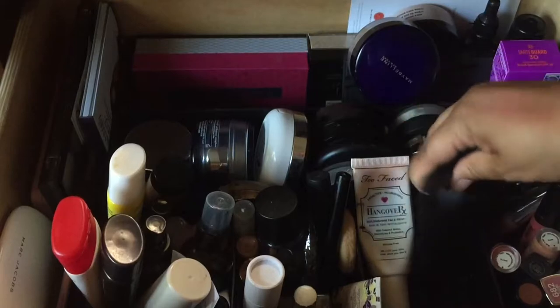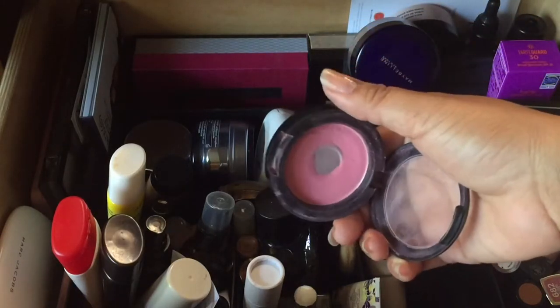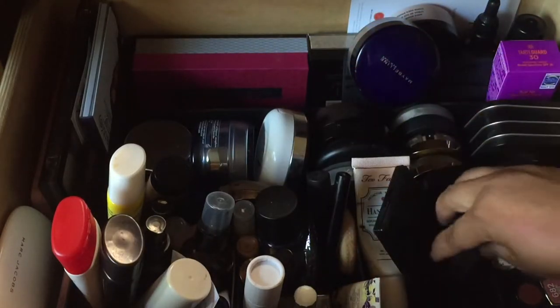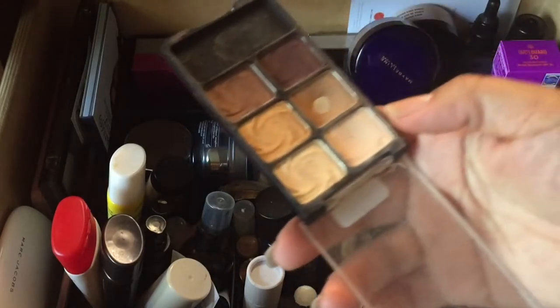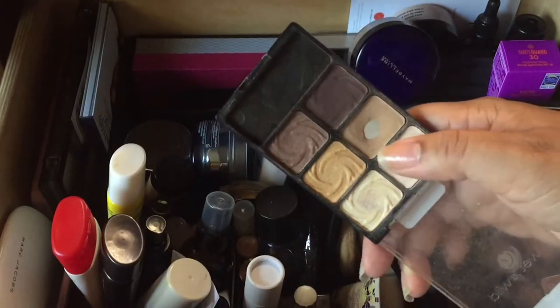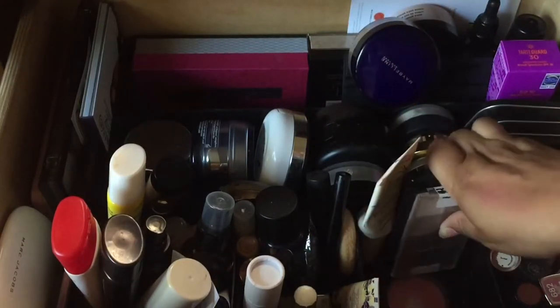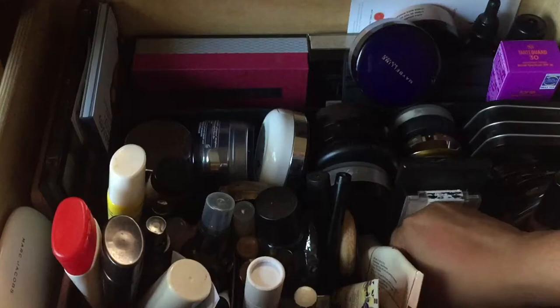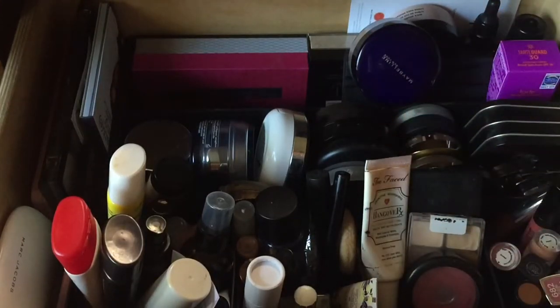I'm going to put the Sasha pressed powder in here. I've made more progress on this MAC blush in Pink Swoon, so that's going in there. I still have to hit pan on the beige shade, but I've made more progress with it. I need to keep this in here so I can make progress — out of sight, out of mind. That's what I love about my project pans. I'm also looking for my primer.